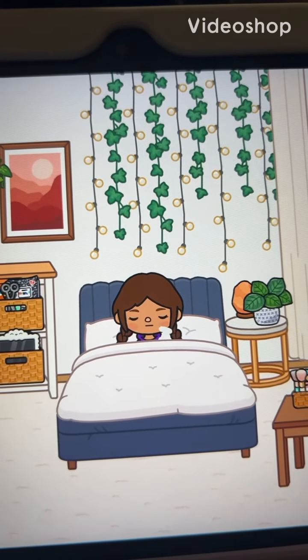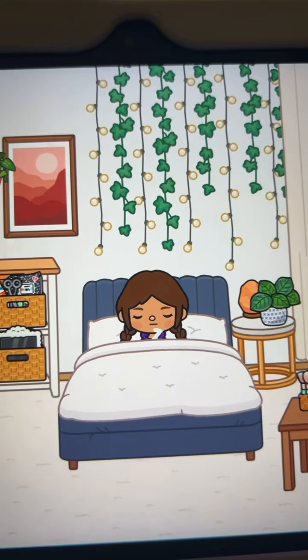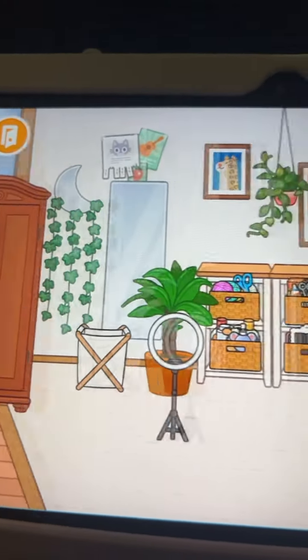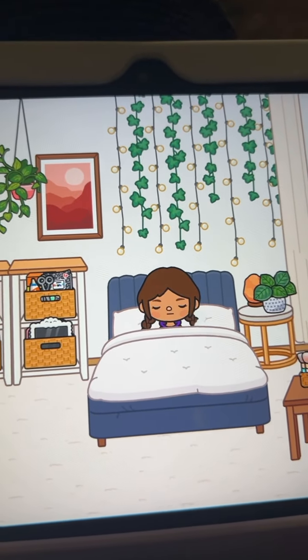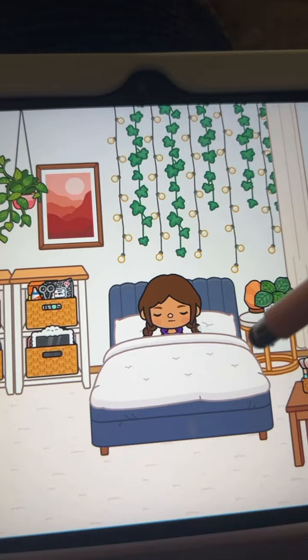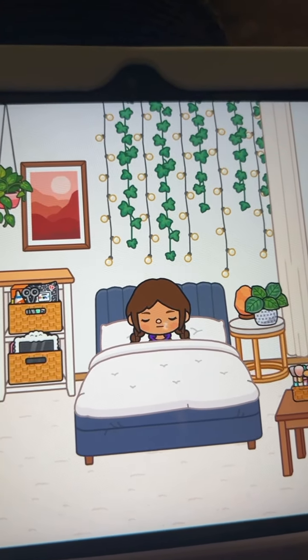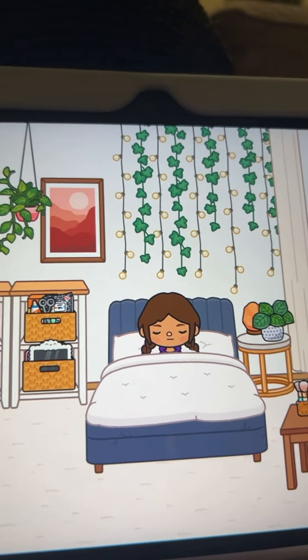Hey guys, so this video is going to be a little different. I'm going to be showing you my morning routine. I tried to base this bedroom off of my bedroom in real life. At the end of this video, I'll show you guys my bedroom, so stay tuned for that. Normally my parents are in here, but in this they're not, because I'm just going to give you a step-by-step routine of what I do. All right, let's start.